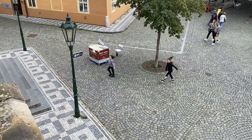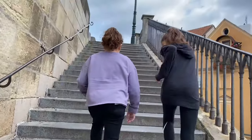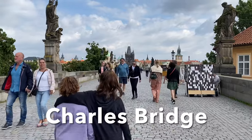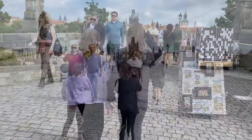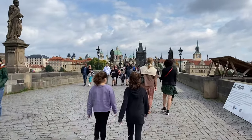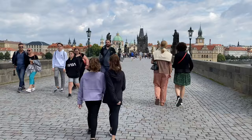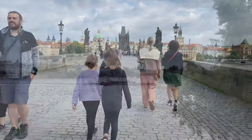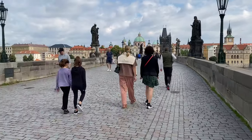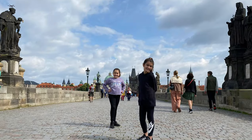After seeing the John Lennon Wall we headed to a very historic place in Prague — we are on the Charles Bridge. Charles Bridge is the oldest bridge in Prague. It is a medieval stone arched bridge built in 1357. You can see the beautiful buildings off in the distance and the saints' statues lining the pathway. Walking across the bridge is like stepping back in time.